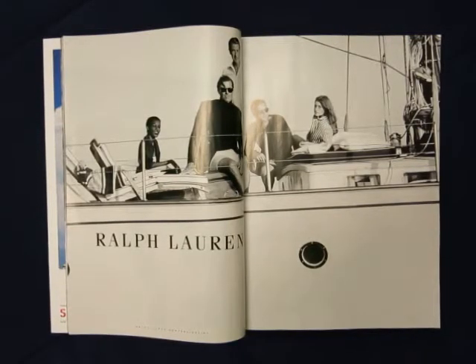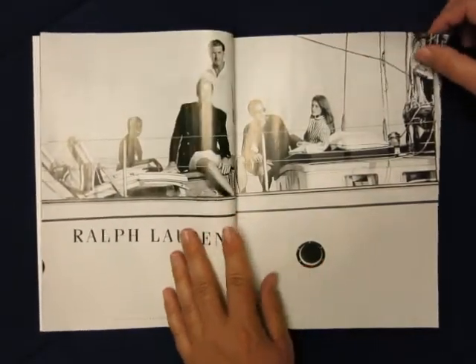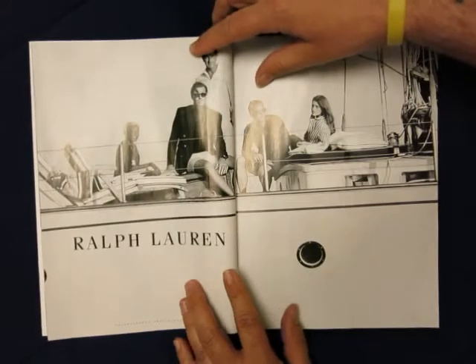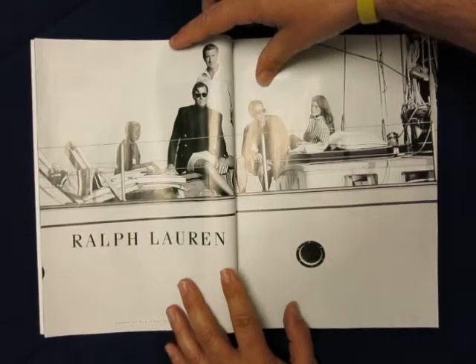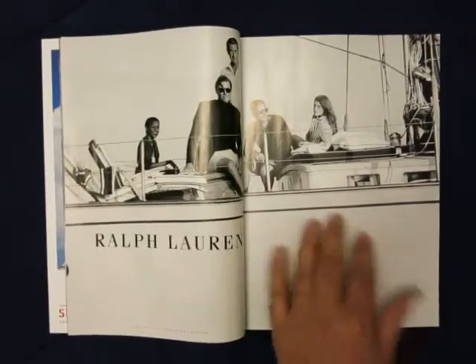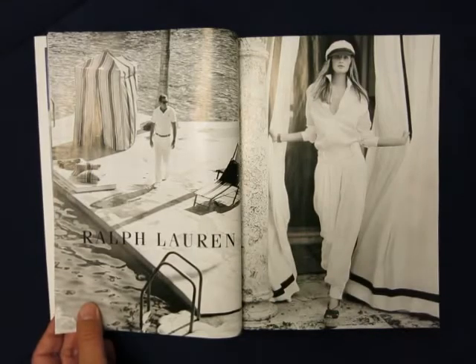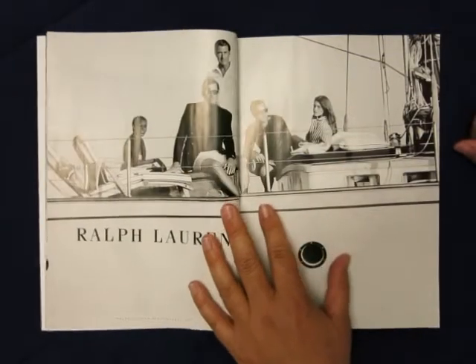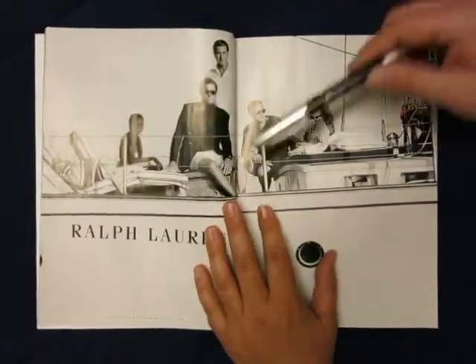Hello friends and welcome back to another episode. This is Rob, continuing on with deconstructing and deciphering fashion magazine photos. This is another one that I think is absolutely brilliant by the team who assembled these photos. This is from March 2016 Vogue magazine — a four-page spread of Ralph Lauren. You can see two pages making one photo and then two separate photographs that make the entire collection ensemble.